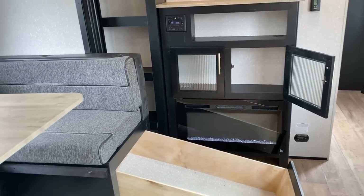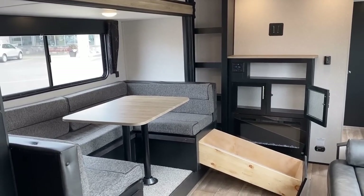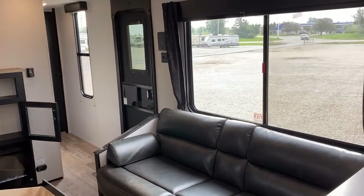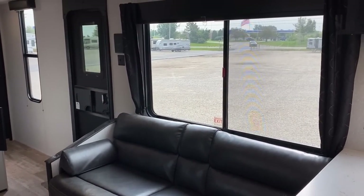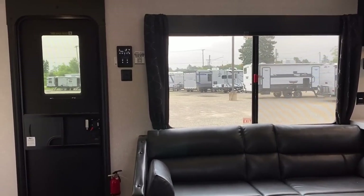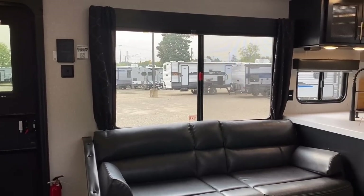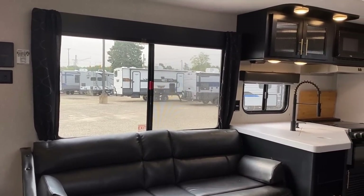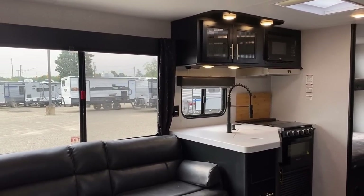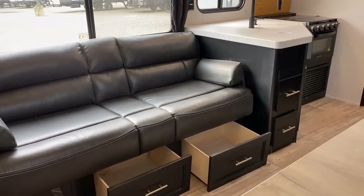One of the other things I like about this layout is just the panoramic cross-breeze and viewing action. Sitting at the dinette or at the sofa, you have awesome visibility either off the door side or the driver's side of the camper. There's a kitchen window, windows in the bunks, a full window in the entry door — there are windows all over the place in this thing.